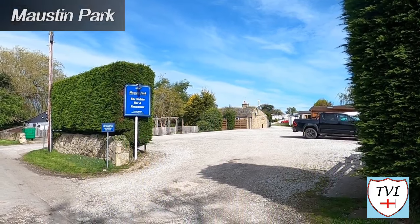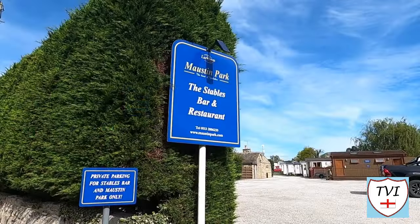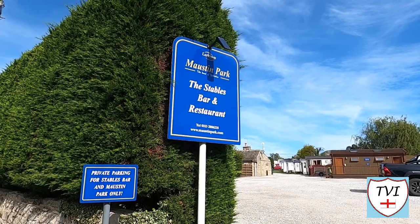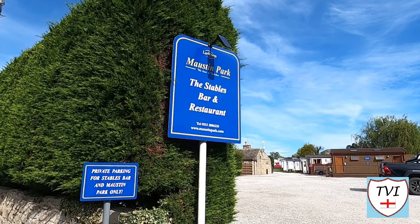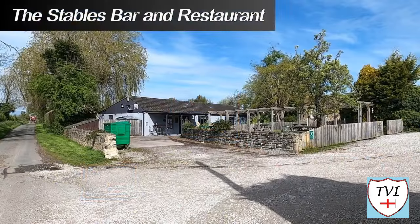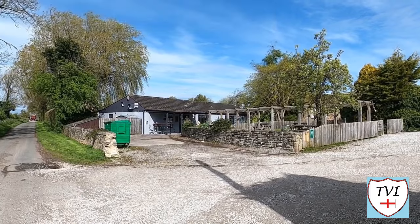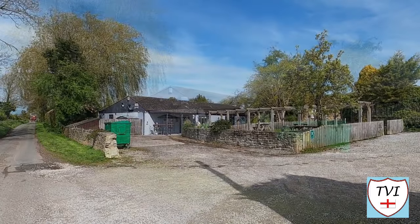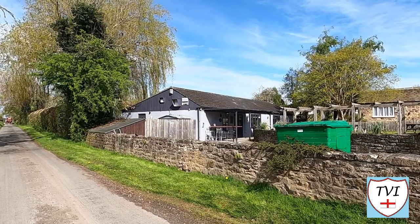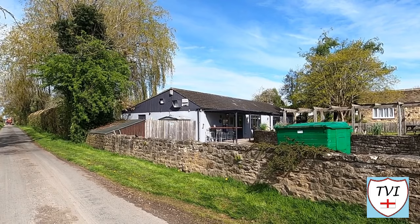This is Mostyn Park, which describes itself as a secluded backwater in the heart of the Yorkshire Dales. It has static caravans but also space for tourers too. Bird watchers like this place — red kites released from the bird garden at Harewood are a common sight overhead. The park features its very own pub called The Stables, whose food is sourced locally. Recreation-wise, Mostyn Park has its own games room with snooker and pool tables, but fishing is an attraction here too, owing to the proximity of the River Wharfe.